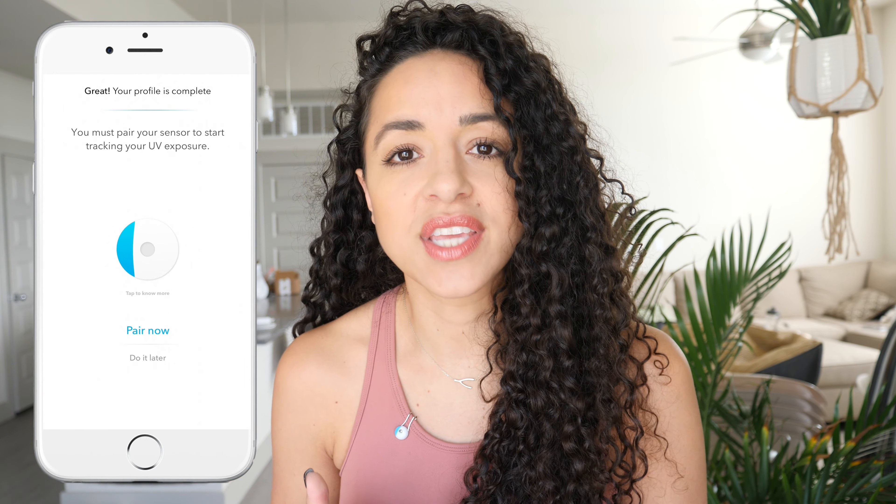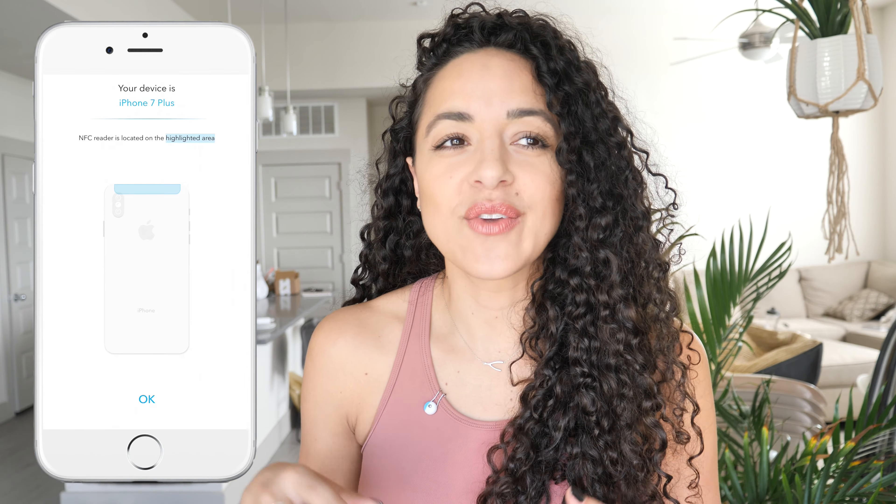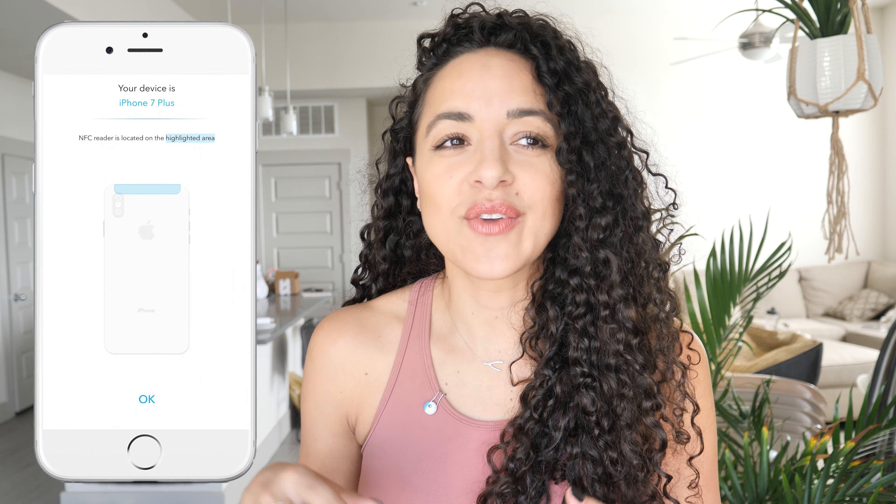So let's talk a little bit about the app. The app is called My Skin Track. You download it, put in your name, your birthday, the type of skin you have, and even where you live. And based on everything, they give you personalized recommendations on products they believe could help your skin.